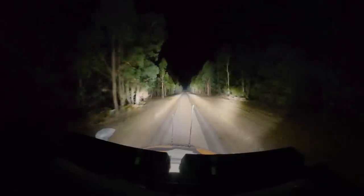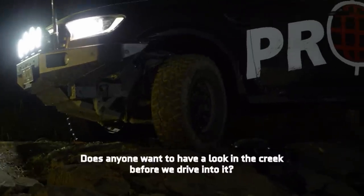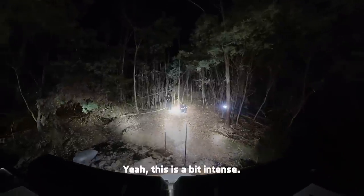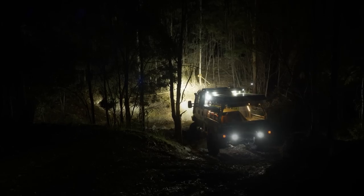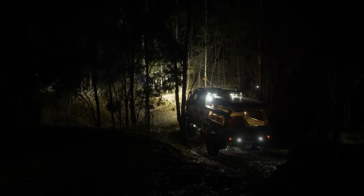Simon said, 'Let's go on a night drive - who's in?' This is a bit intense. This is Life Off Road. Mount Disappointment never disappoints - let's go and find out why.